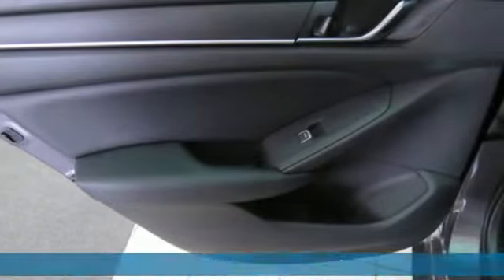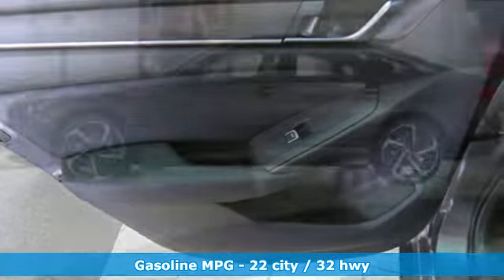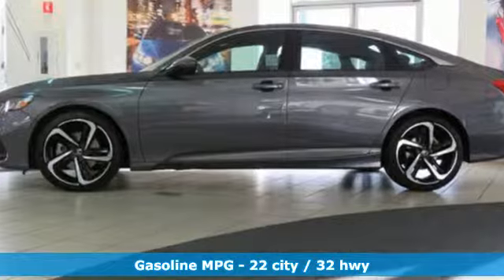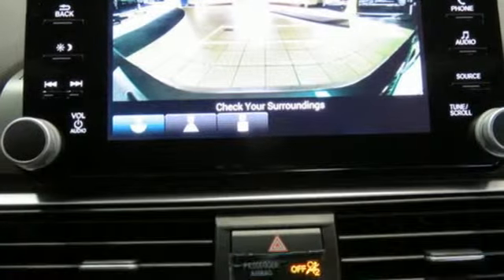Features include streaming audio, power heated mirrors, dual zone climate control, doors and push-button start proximity key, and front heated bucket seats.